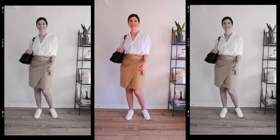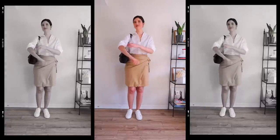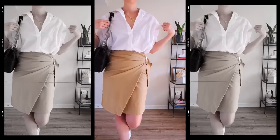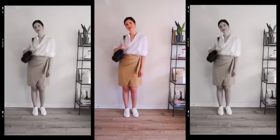Another way I like to style this up is with a classic white button-up. Those key basics in your wardrobe are so versatile for so many looks, and the classic white button-up goes with literally everything — it's one of those pieces that can easily be dressed up and dressed down.